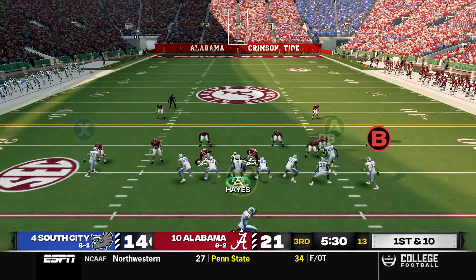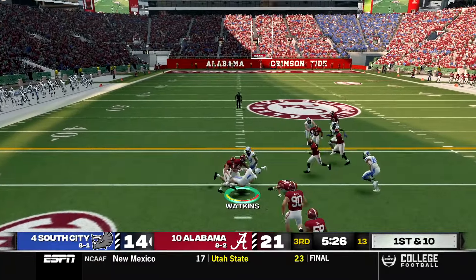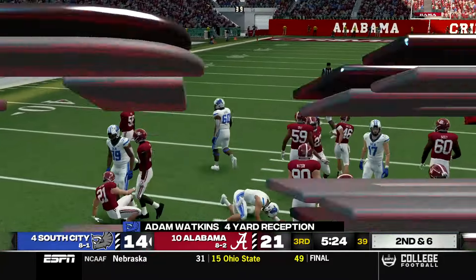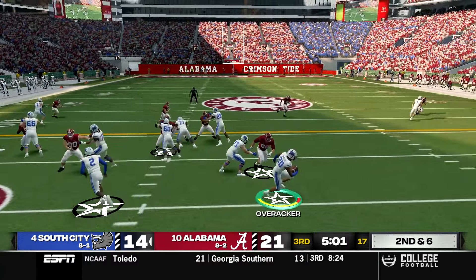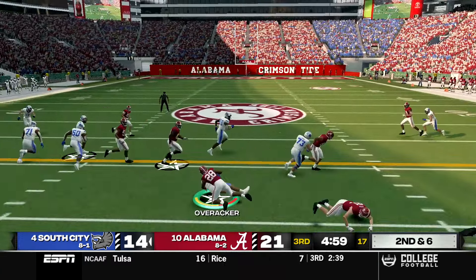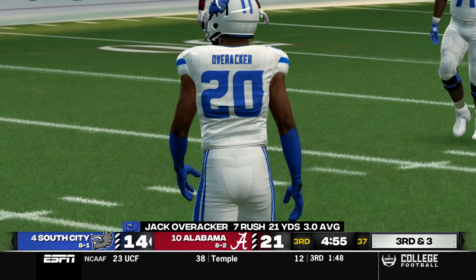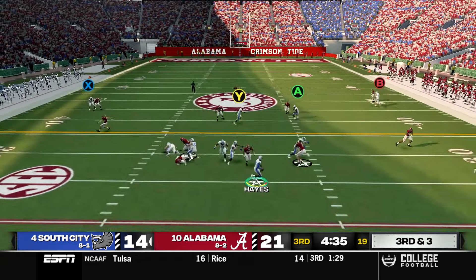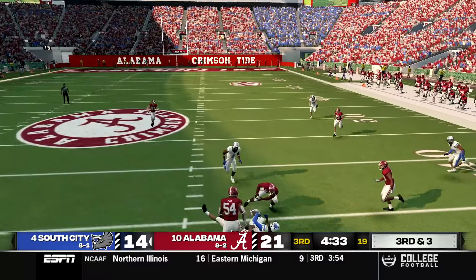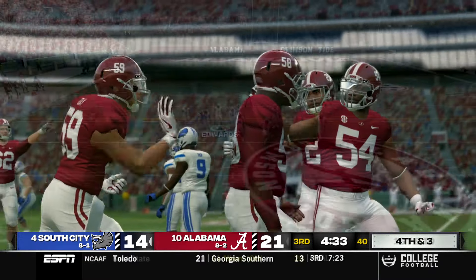South City starts at their own 25 following a touchback. A quick throw to Watkins gains four yards after a broken tackle. From shotgun a counter to Overrocker goes for three yards, setting up third and three. Hayes throws on the run to Stevens but it's knocked out of his hands again. South City punts on fourth and three.